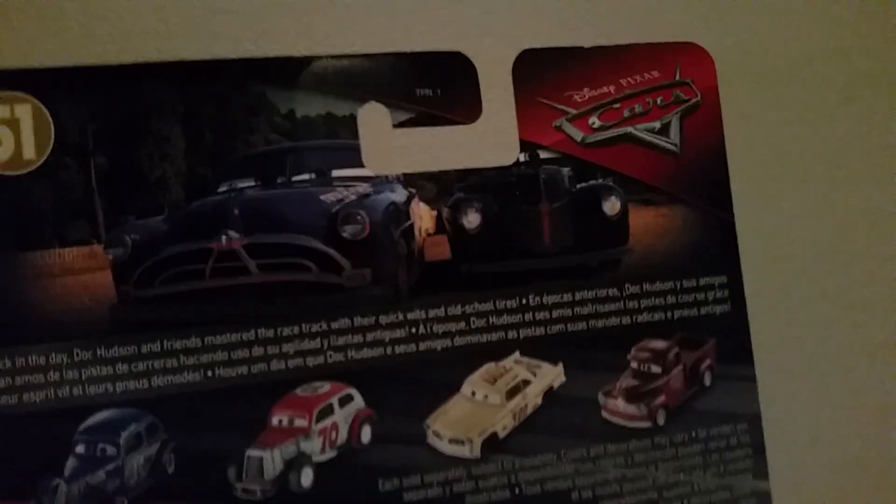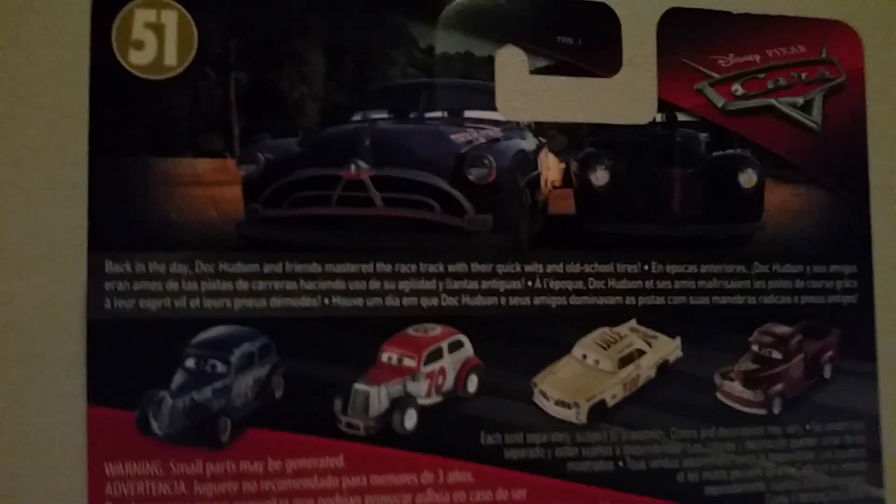On the back we've got the number 51 again, the Cars logo, and a very nice photo of Doc Hudson passing Jenny Moon, with Louise Nash visible in the background behind Doc Hudson if you look hard enough. The description reads: 'It's back in the day - Doc Hudson and friends mastered the racetrack with their quick wits and old school ties.' There are also some random translations.